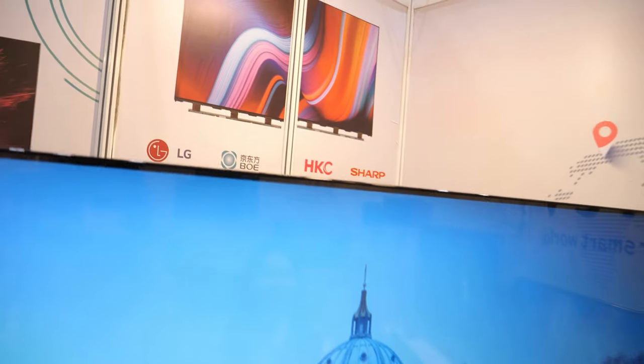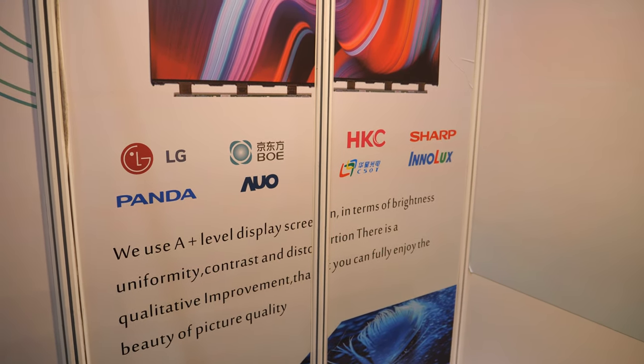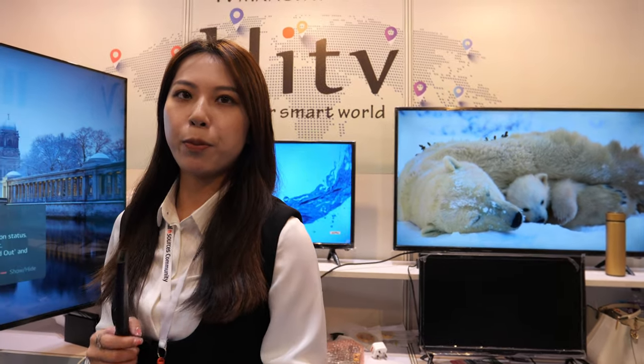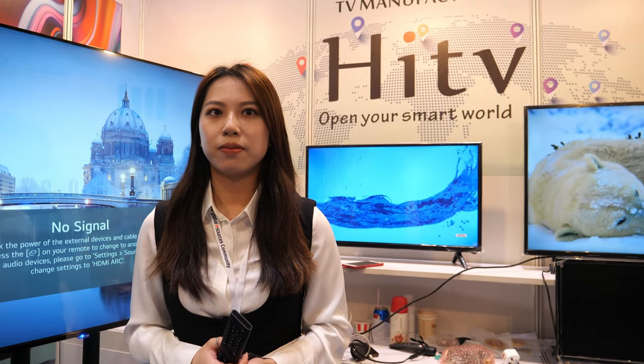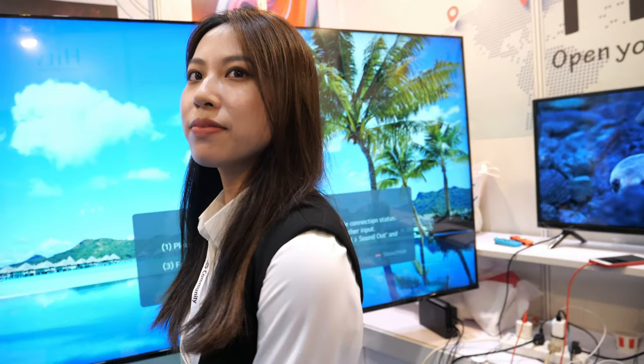Behind here I can see a bunch of logos — LG and other brands. Yes, those are our component suppliers — materials like the panel and other important parts inside the TV. Can you do OLED? Our current focus is LED LCD. No OLED today, but maybe in the future. LCD is great and very low cost.